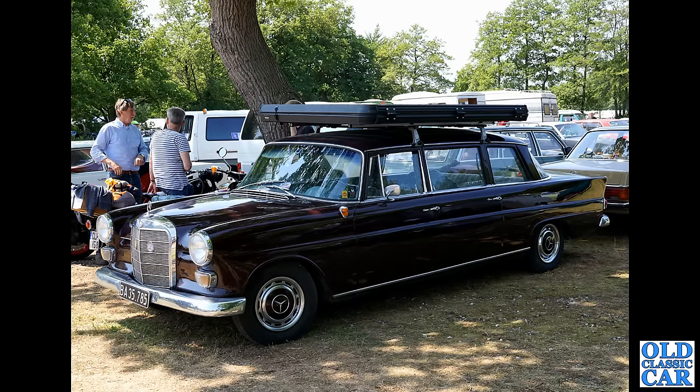Wow, look at this — a fintail Mercedes, but not like one I've ever seen before. This is the limousine version of the fintail, or the Heckflosser as it's called in Germany. But what's that on the roof? I do not know — is it some sort of camping pod? Please let me know in the comments.